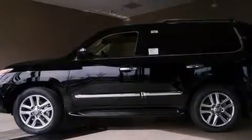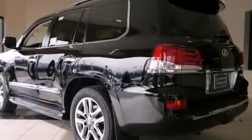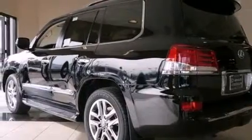The leather seats provide great support and create an overall luxurious feel. Contact us today and schedule your opportunity to see this vehicle in person.